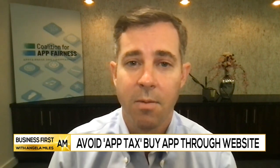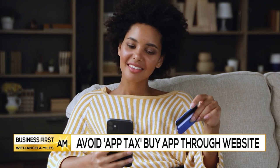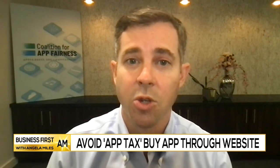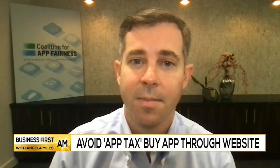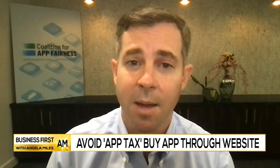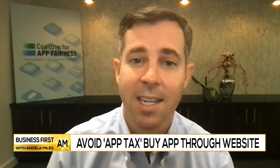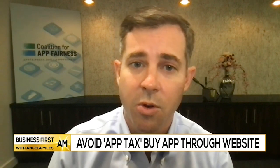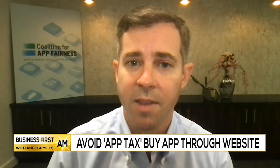Part of the problem is that developers are prohibited from directly communicating with their consumers about payment options — otherwise they might be kicked off the app store. Some members can't tell their users about potential student discounts or family plans that could save them money. So not only are they paying more, but they can't get the best user experience. This is something Congress probably needs to intervene on. We're very supportive of a bill called the Open App Markets Act, which would address these anti-competitive practices from Apple and Google and introduce competition and transparency into this marketplace, ultimately lowering prices and benefiting consumers.